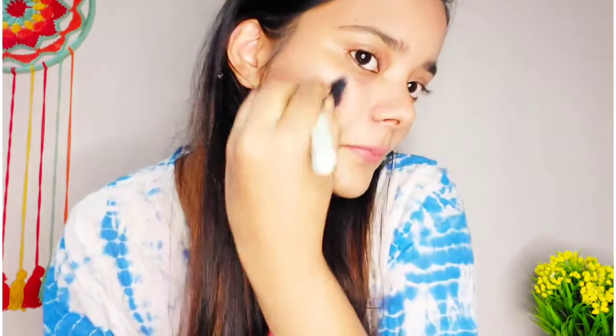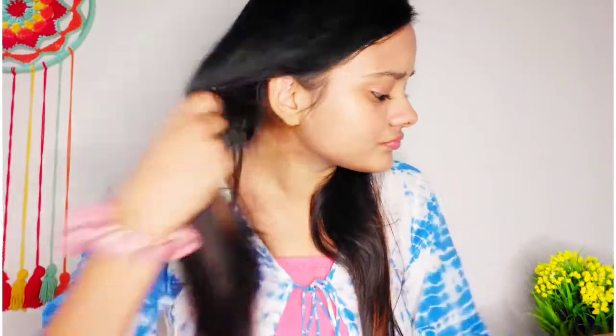With the same lipstick I'll make my blush — just apply like this. You can also apply blush from your blush palette, but I love to make blush from lipstick. You can try it too. I am almost ready!